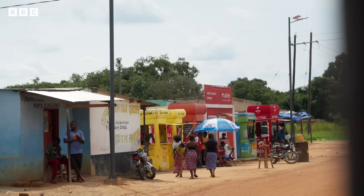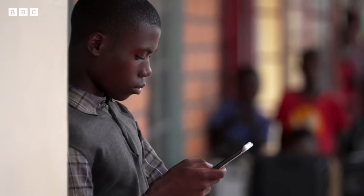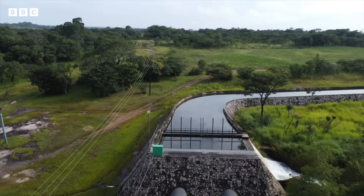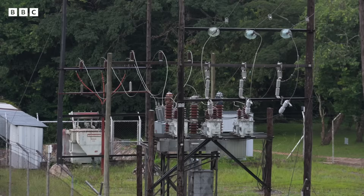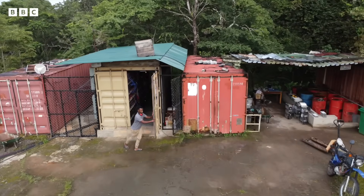Getting electricity to towns as remote as this is an expensive engineering challenge. Follow the pylons and it brings you here — Zengamina hydropower plant. This is a so-called mini-grid, an island of power generation. And it has a not-so-secret weapon: bitcoin.